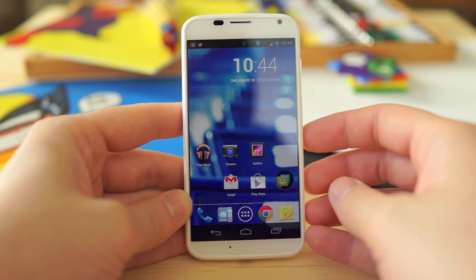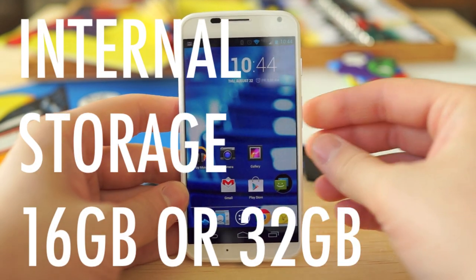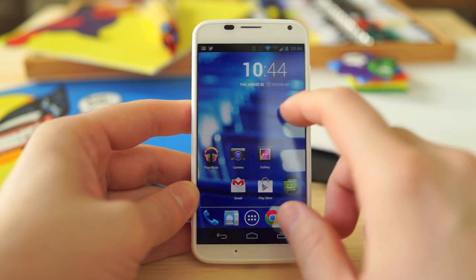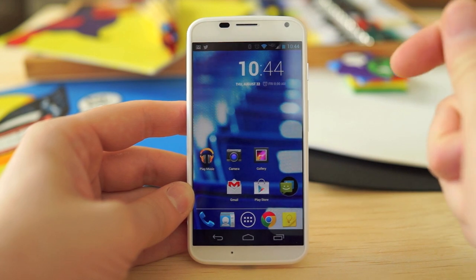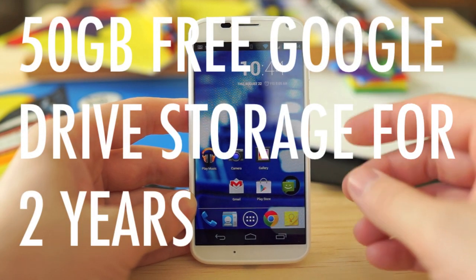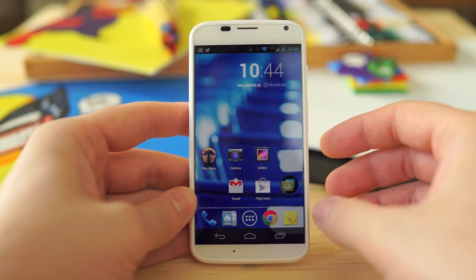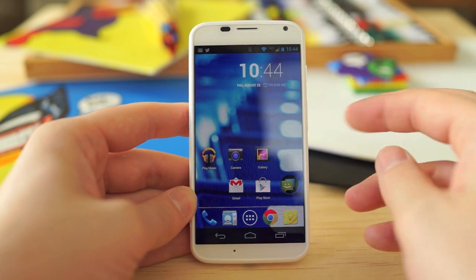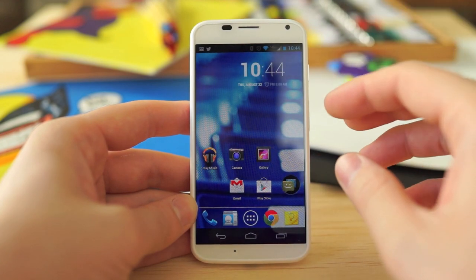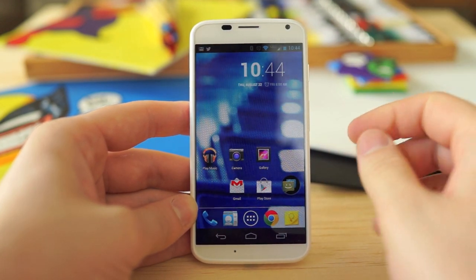Internal storage is a little limited — there's only a 16GB or 32GB model, with no microSD card slot. While that might seem restrictive, Google offers 50 gigabytes of free Google Drive cloud storage with the phone, which helps. You won't want to be downloading too many locally stored movies; you'll mostly be streaming from the cloud.